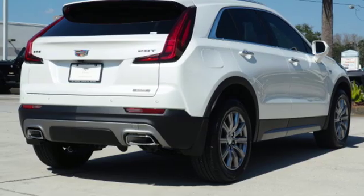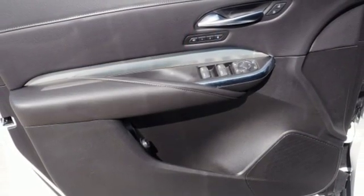Leather bucket seats, auto dimming rear view mirror, and turbo inline four-cylinder engine.